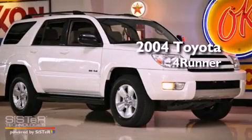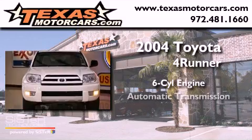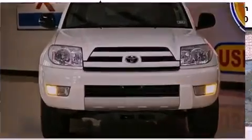This is a 2004 Toyota 4Runner. It has a six-cylinder engine, an automatic transmission, and four-wheel drive.